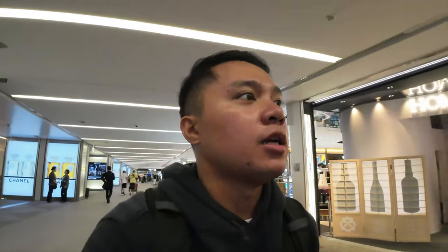Sobrang madali lang pala guys — kala ko kasi malapit na akong malate. Ako na lang yung nandoon sa check-in pero buti na lang nag-online check-in ako, kaya nag-bag drop off na lang ako sa counter. Mabilis naman yung immigration — parang facial scan lang doon, stamp ganon. Tapos papunta na ako sa boarding gate ko.